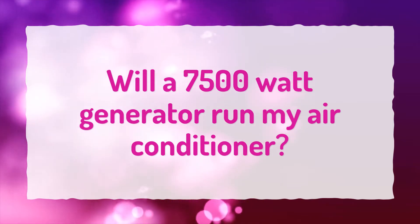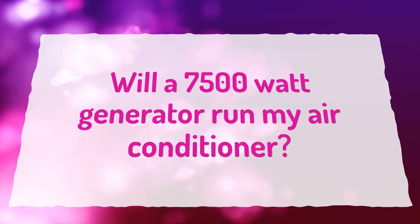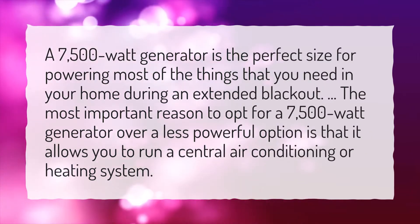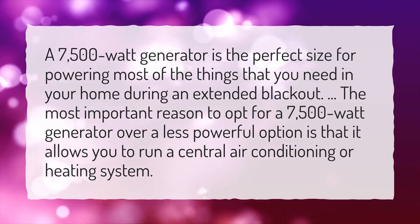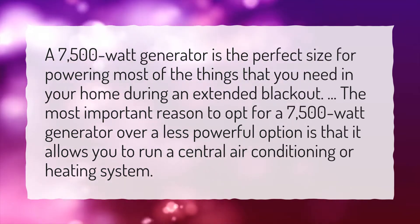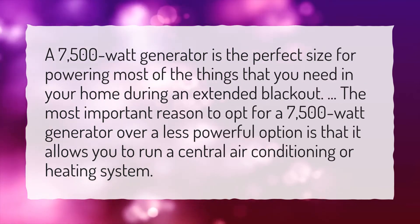Will a 7500 watt generator run my air conditioner? A 7500 watt generator is the perfect size for powering most of the things that you need in your home during an extended blackout. The most important reason to opt for a 7500 watt generator over a less powerful option is that it allows you to run a central air conditioning or heating system.